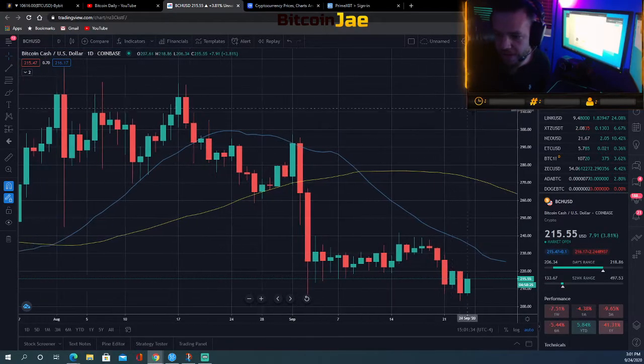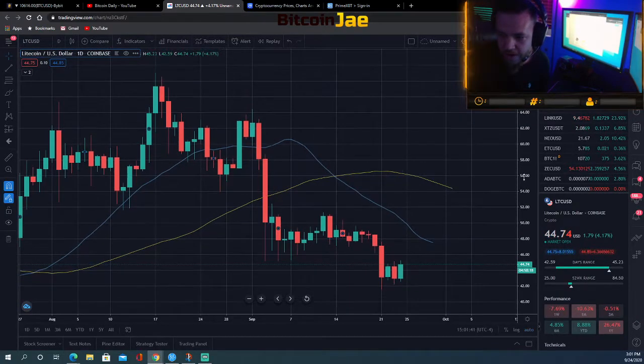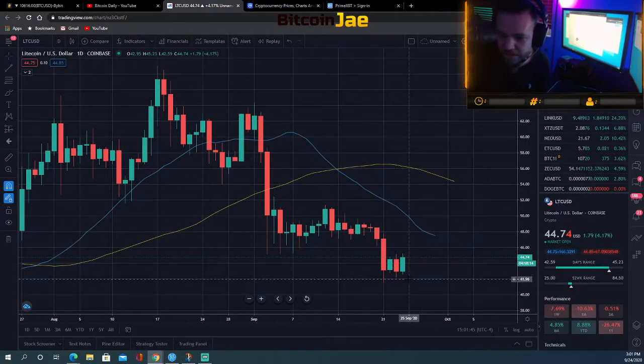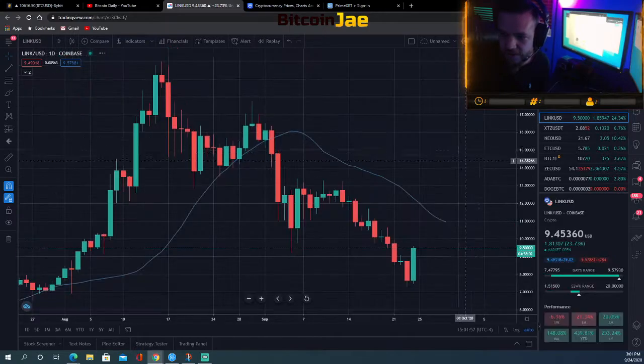Bitcoin Cash — like I said, there's not much movement, not much going on. I'm not going to waste time trying to trade it right now. Same thing with Litecoin, just not much movement to trade off of, not really interested. Same pattern with XRP Ripple — not much going on, pretty flat. Until it gets back up, I have no interest.